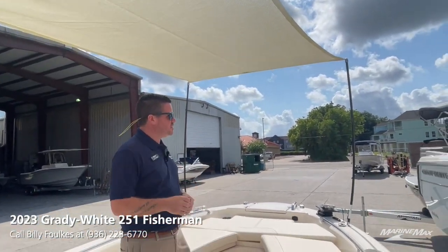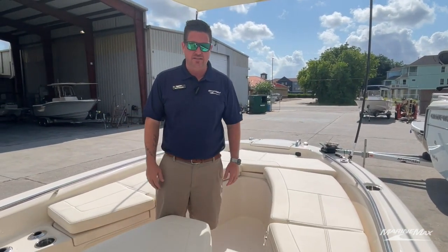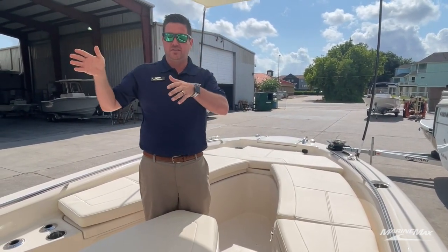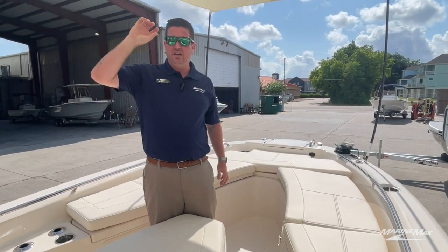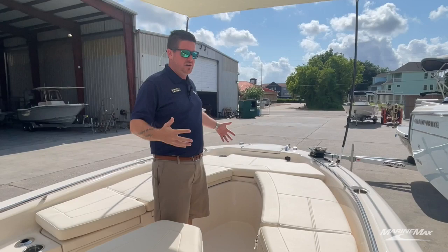Right now I'm under the bow shade, which is an option from Grady-White. You can put this up and run very, very slow, but typically it's what you'd use while at rest. It gives a nice amount of shade, which is a huge difference on center console boats — typically you only have the center console with the hard top or a Bimini top, but this extends the shade all the way to the front of the boat.